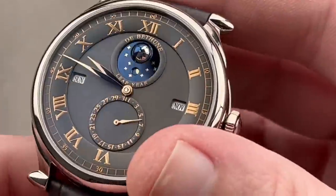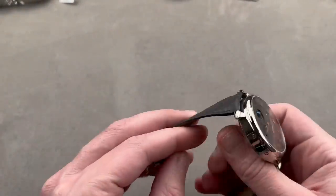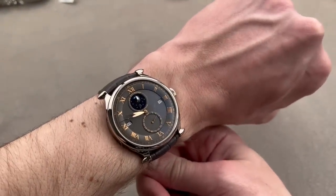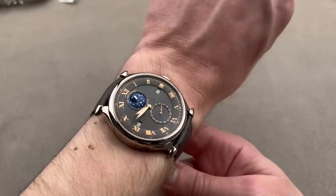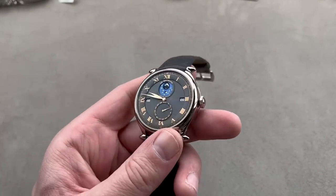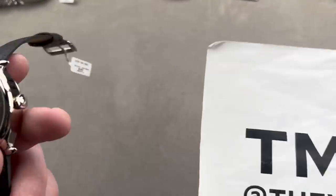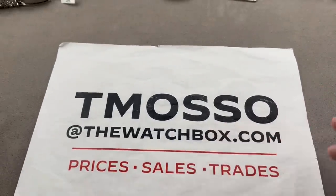A very special watch with a manual wind five-day power reserve and perpetual calendar capability. This is the definition of a collectible, independent brand watch — a real milestone from De Bethune showing their earliest days of manufacture watchmaking, as well as early versions of innovations that would become germane to the brand. I think this is the most beautiful perpetual calendar they have ever made. Reach out to T. Masso at thewatchbox.com for purchase and pricing details.